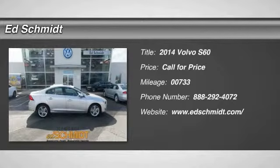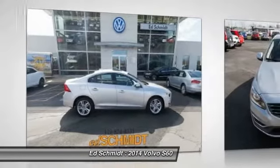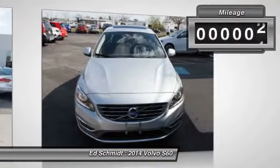The 2014 Volvo S60 — downright shameless with the affection it shows for curves. The Volvo S60 is waiting for you. This vehicle has less than 800 miles.